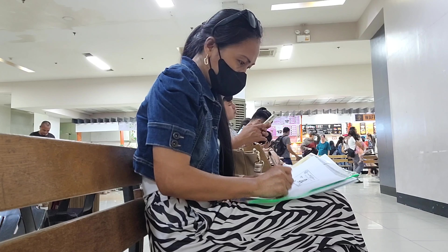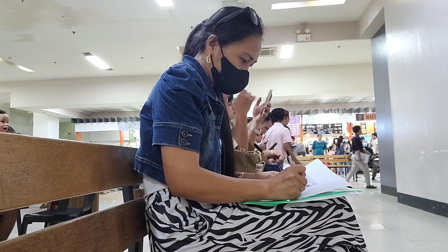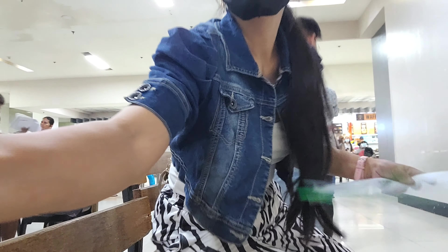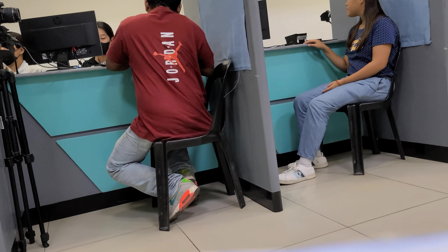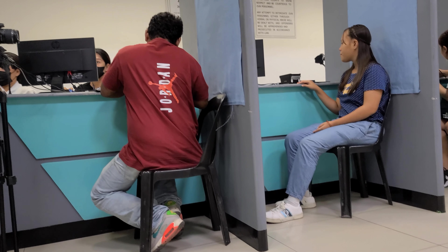Right now I am on the second phase of the application process — falling in line to get inside, pay for the passport, and have my ID picture taken, which is the last step of the application. By the way, I opted for the express processing which cost me 1,200 pesos.